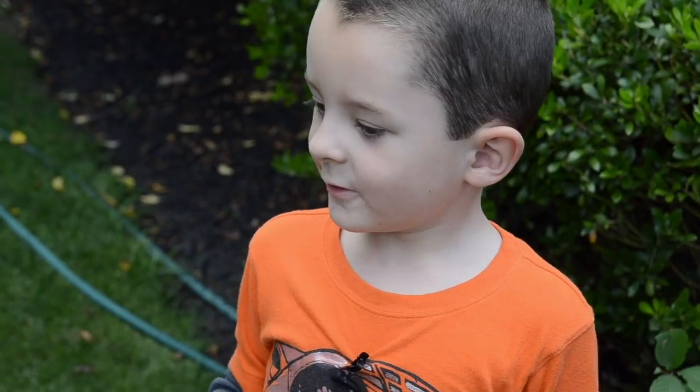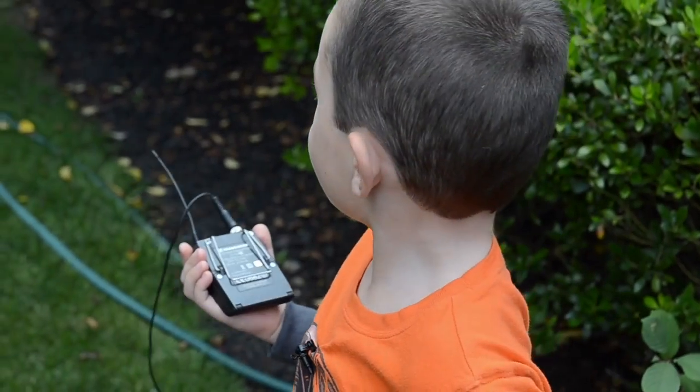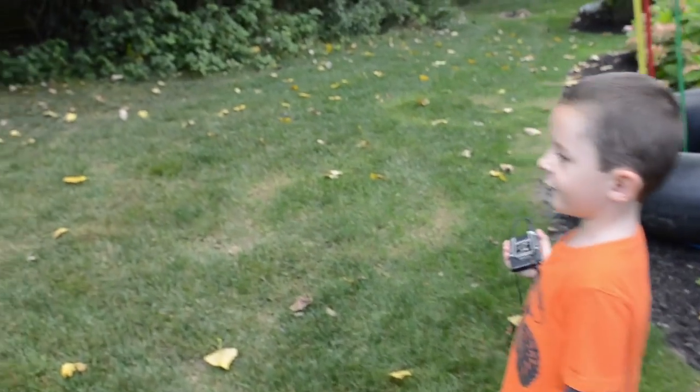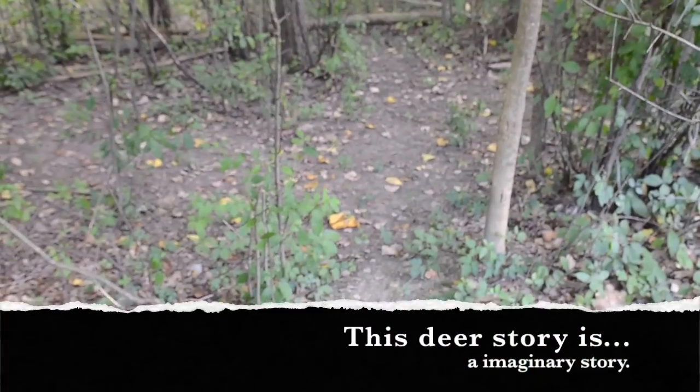Hi! In this video we're going to get a video of my backyard and kind of check it out with all the trees here. You can see it's kind of weird, but it's a pretty good backyard. Come on. As you can see here, we have a forest in the backyard. We made a path through it.